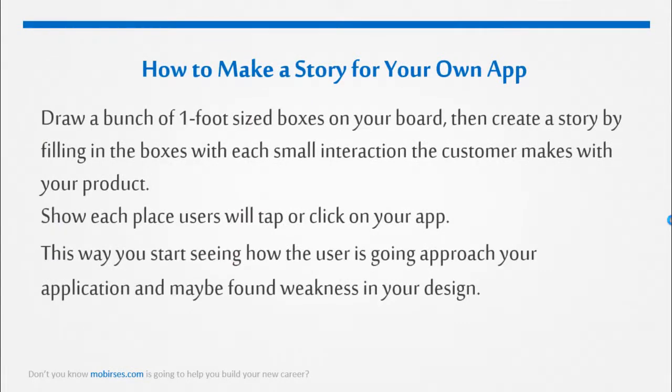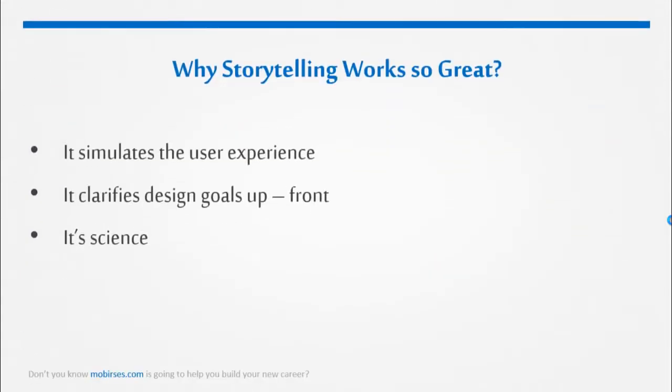How to make a story for our News Reader app: Start designing projects by whiteboarding the customer interactions with your team. Draw a bunch of small, one-foot-sized boxes on your board, then create a story by filling in the boxes with each small interaction a customer makes with your product. Draft critical pieces of copy together, and show each place users will tap or click on your app. This way you start seeing how the user is going to approach your application and maybe find weaknesses in your design.